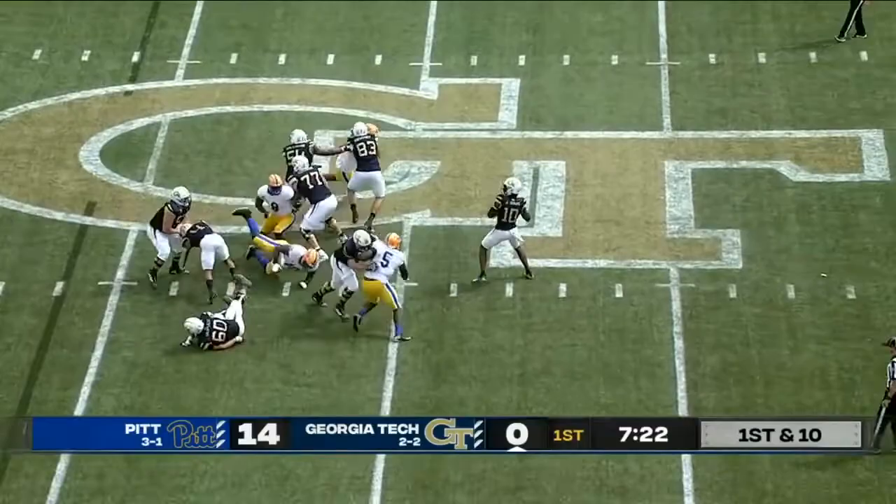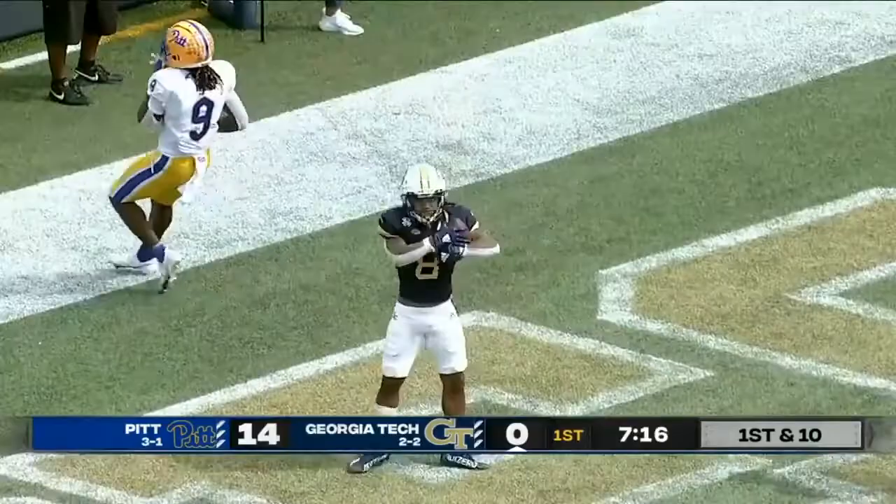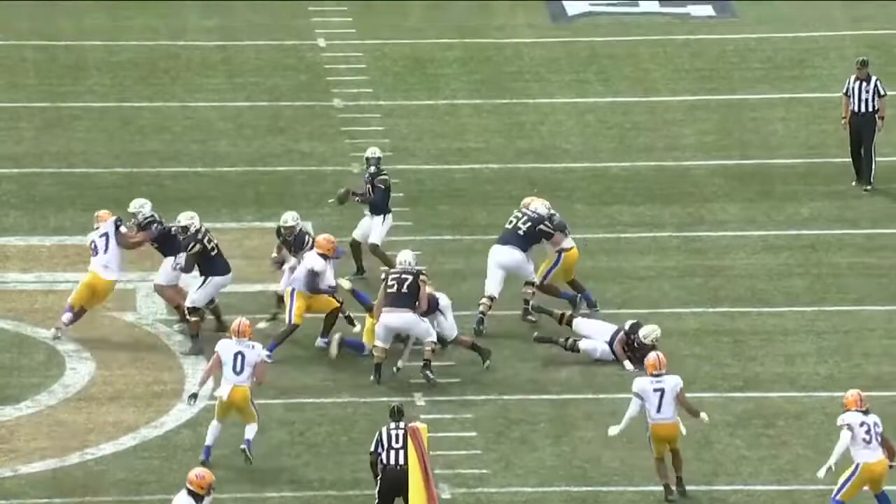Play fake to Smith. Sims going to lob from the column — can he catch it? Yes. Touchdown.